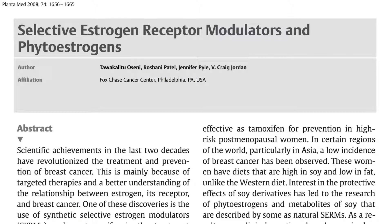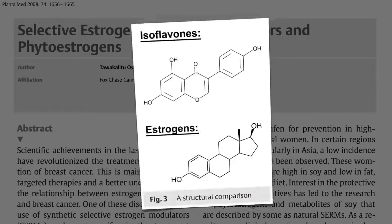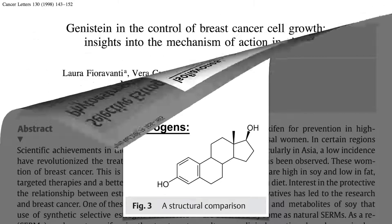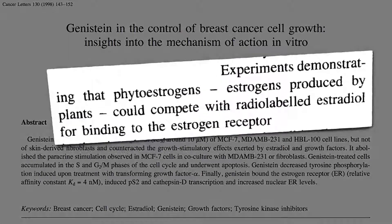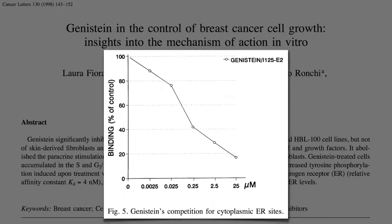Drug companies are trying to make them, but phytoestrogens — natural compounds in plants like genistein in soybeans — that are structurally similar to estrogen appear to function as natural selective estrogen receptor modulators. The original theory is that they compete with our own estrogens for binding to the estrogen receptor. As you drip more and more soy compounds on breast cancer cells in a petri dish, less and less actual estrogen is able to bind to them. So the estrogen-blocking ability of phytoestrogens can help explain their anti-estrogenic effects.